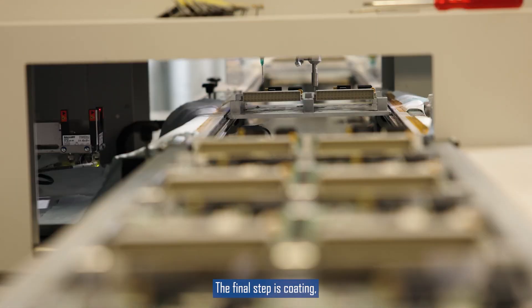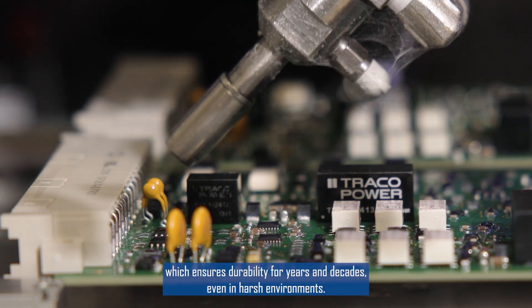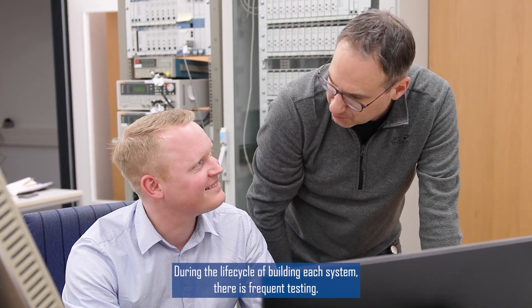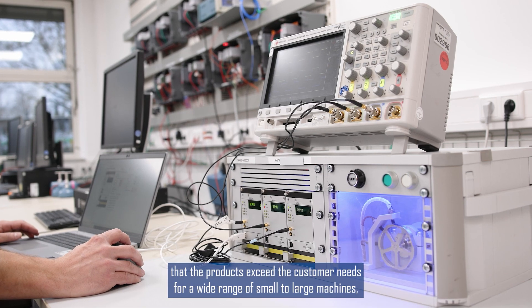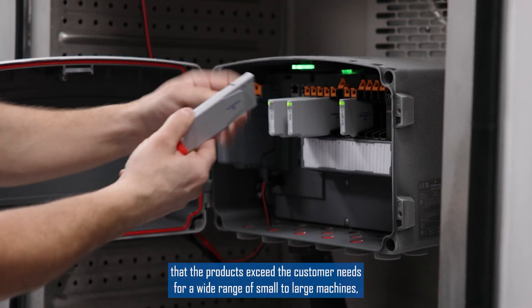The final step is coating, which ensures durability for years and decades, even in harsh environments. During the lifecycle of building each system, there is frequent testing. Validation, verification, environmental, and long-term tests ensure that the products exceed customer needs for a wide range of small-to-large machines.